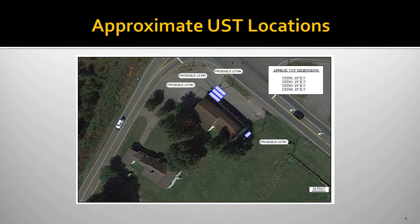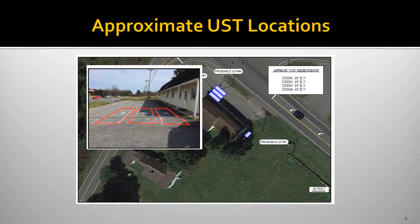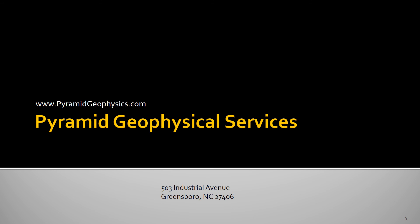Ultimately, the results allow us to provide the client with a map showing the actual locations and dimensions of the tanks. We also mark the locations of tanks in the field with paint, and we record GPS coordinates of all the buried objects. This is a good example of using combined geophysical methods — the EM-61 and ground penetrating radar — to accurately locate and constrain the dimensions of objects such as underground storage tanks.